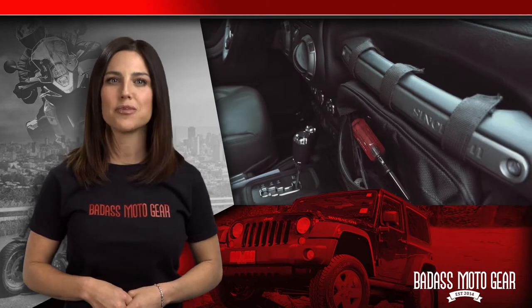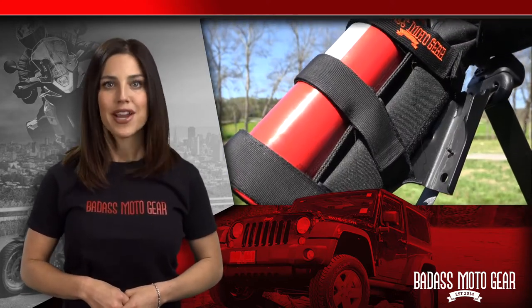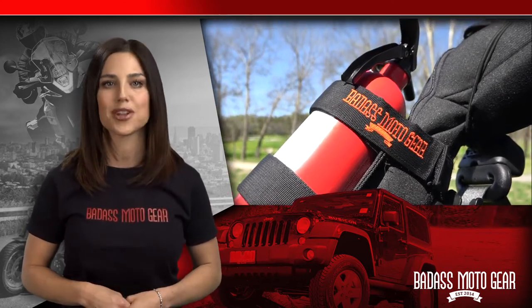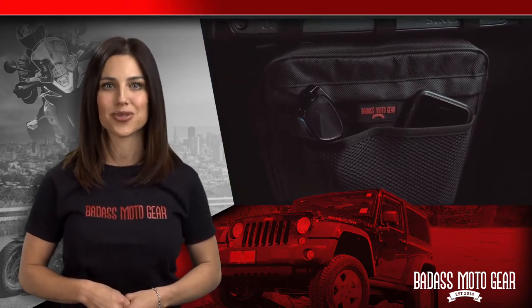Hi, I'm Danielle. If you've got a Jeep Wrangler, odds are you love the idea of customizing it to make it really special. Here at Badass Motor Gear, we love Jeeps too, and we love coming up with things that make Jeeps even more fun, safer, and really cool looking. Today I'm going to show you three of our most popular Jeep Wrangler accessories.